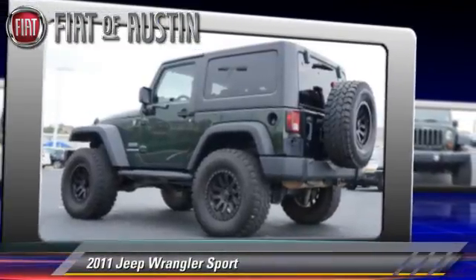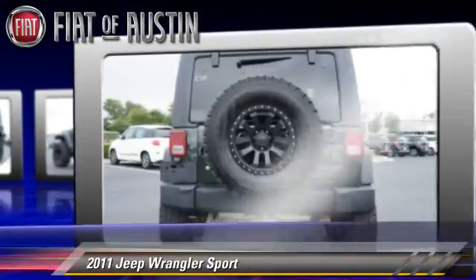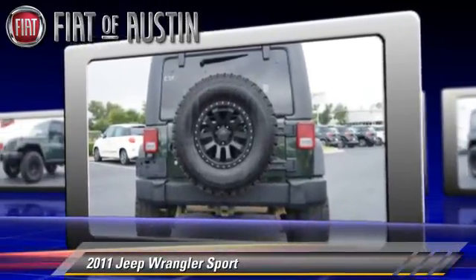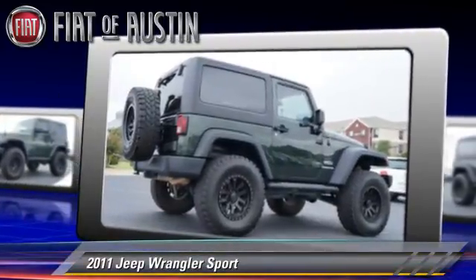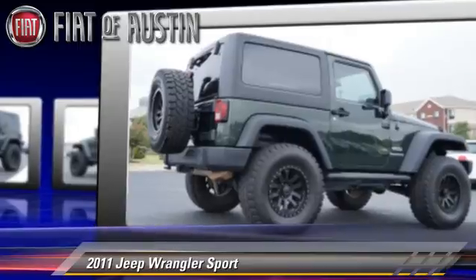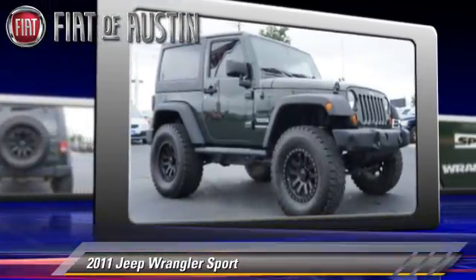The 2011 Jeep Wrangler Sport, powered by a six-cylinder engine. This vehicle, with fewer than 40,000 miles on the odometer, is well-equipped. This Jeep features a towing package, four-wheel drive, and hill start assist.